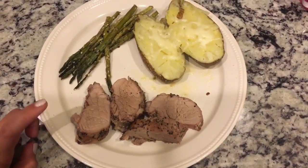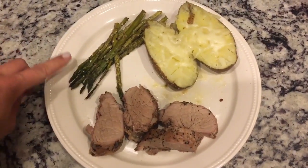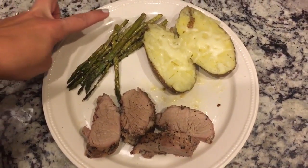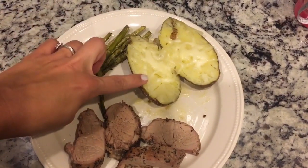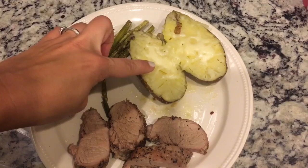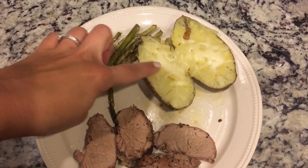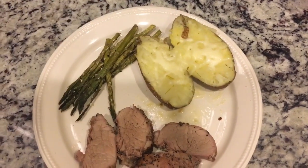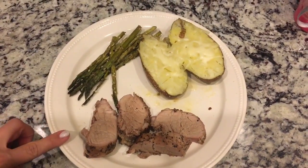Here's dinner, guys. I have five ounces of some peppercorn pork tenderloin — that's 3 points. Asparagus that I just sprayed with cooking spray and then some of that Trader Joe's Everything But the Bagel seasoning — so that's zero. Then I have a medium-sized baked potato, 5 points in the tracker. I put a tablespoon or so of I Can't Believe It's Not Butter Light on there for 1 point, and then sprinkled the tiniest bit of light mozzarella. So this is 9 points.